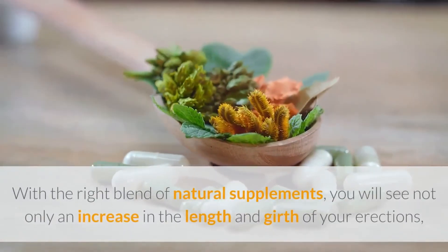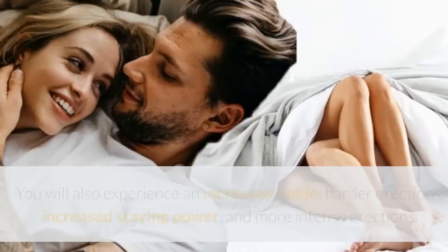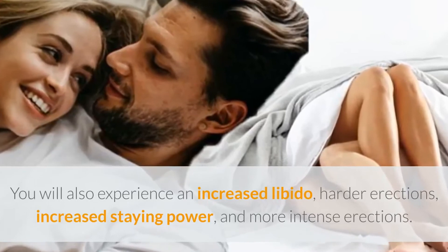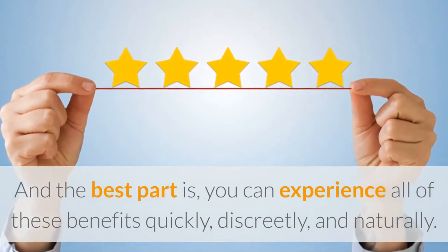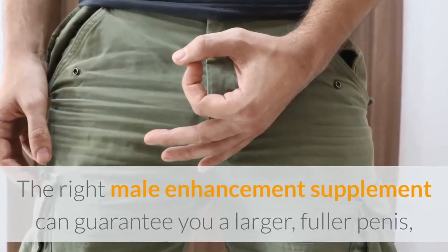With the right blend of natural supplements, you will see not only an increase in the length and girth of your erections — you will also experience an increased libido, harder erections, increased staying power, and more intense erections. And the best part is you can experience all of these benefits quickly, discreetly, and naturally.